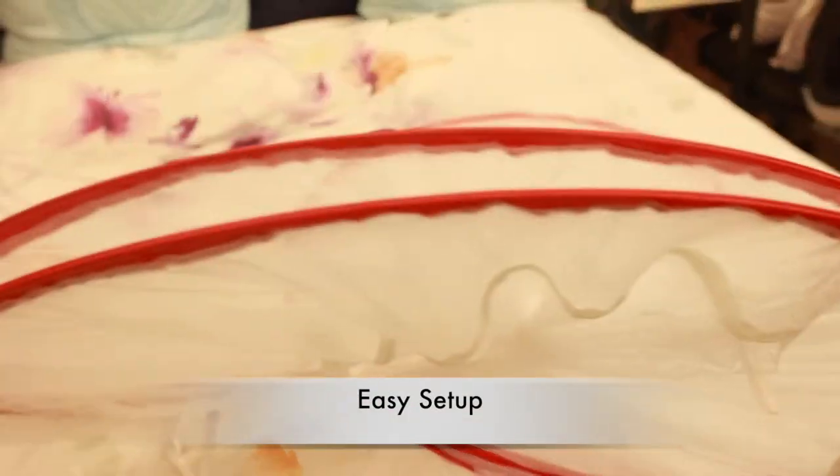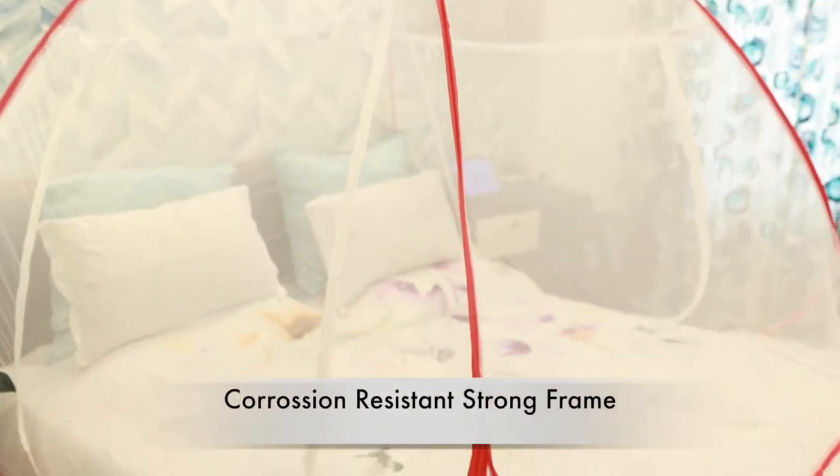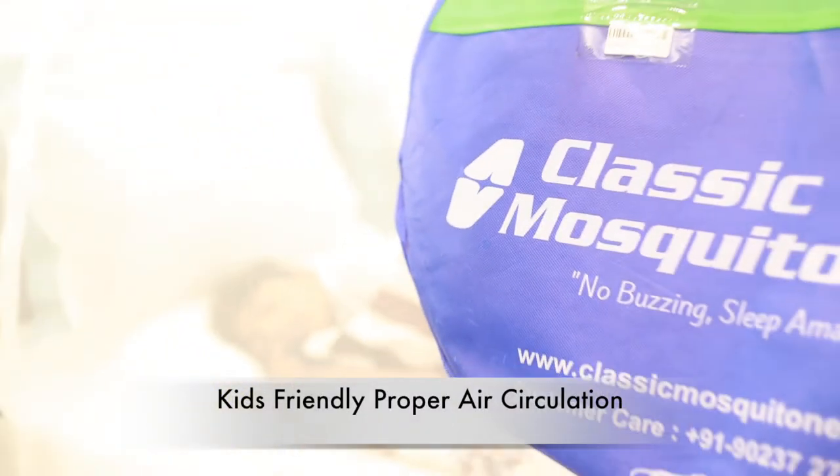It's easy to install and pops up instantly. Easily fit for any bed size ranging from a king size to single bed. The Muskuterned has a soft fabric keeping all insects out and allowing a breeze of air for a comfortable sleep.